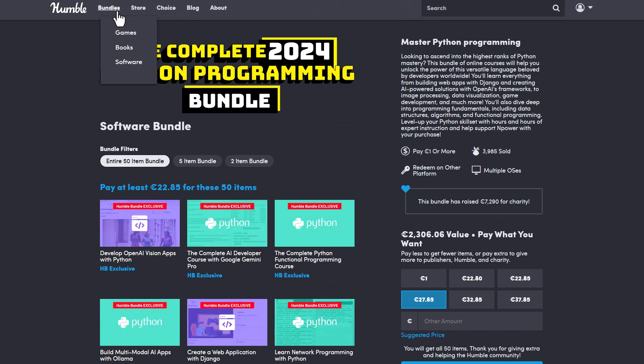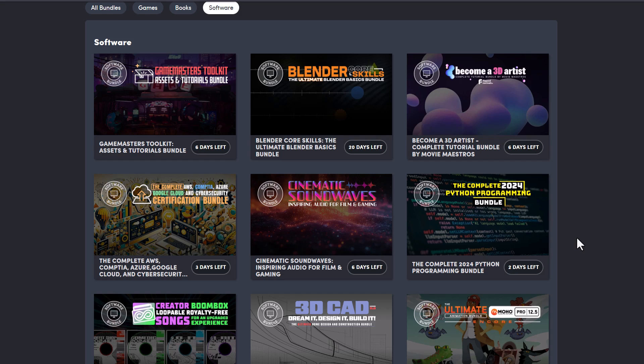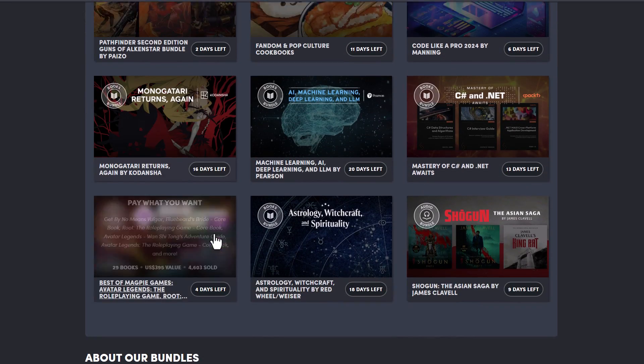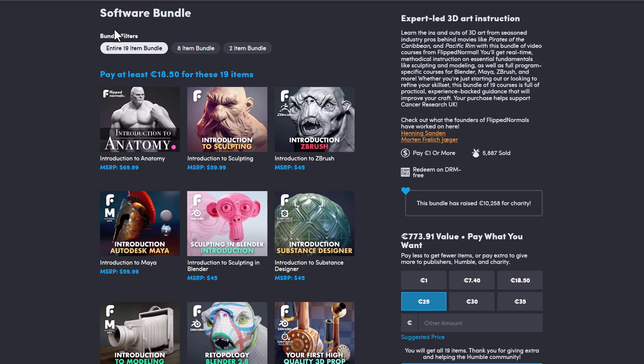All these are currently available, and Humble Bundle is always doing the most for anyone who wants to grab these tool sets and softwares. If you'd like to get some books or games, there's a whole lot of things currently available. These books are super cool, and if you're trying to get started with programming, all of this stuff here is really great.